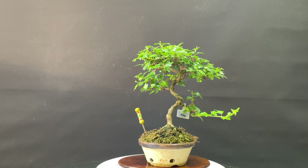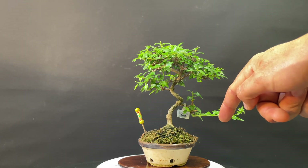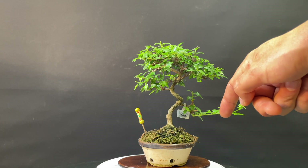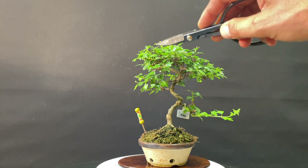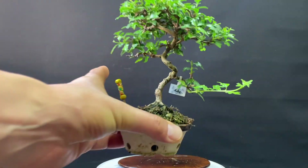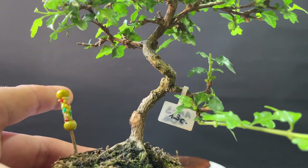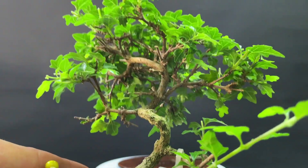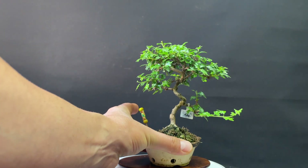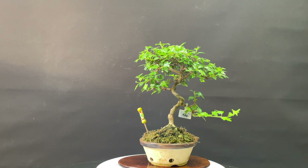¿Y qué me decís de esta? Totalmente un estilo naturalista. Este, con su copita, su ramita lateral. Este hay que dejarla engrosar un poquito más, por eso no la he pinzado. Tenemos aquí su segunda, tenemos aquí su trasera, y luego su copita igualmente super craquelada con lo pequeñito que es. Y mirar la ramificación. La verdad es que es un árbol muy bonito.